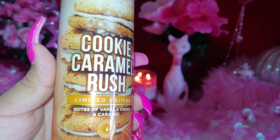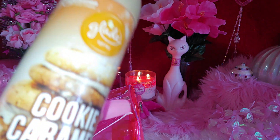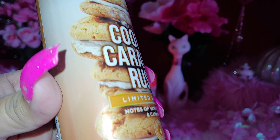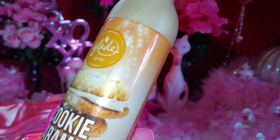The last Glade is a Cookie Caramel Rush — look at those stacked cookies with frosting and caramel pieces. I love the packaging on it.